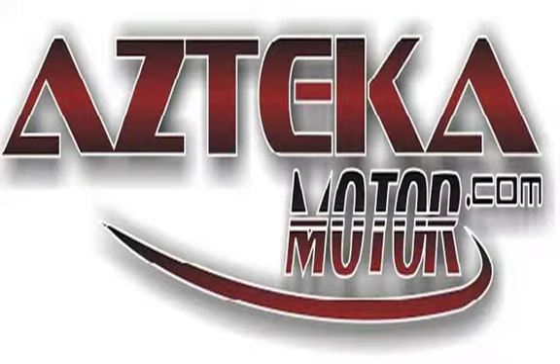Come to any of our four locations with proof of income, proof of address, ID, and your down payment. Once you find your perfect vehicle, you'll be driving away in your new vehicle in less than one hour guaranteed.